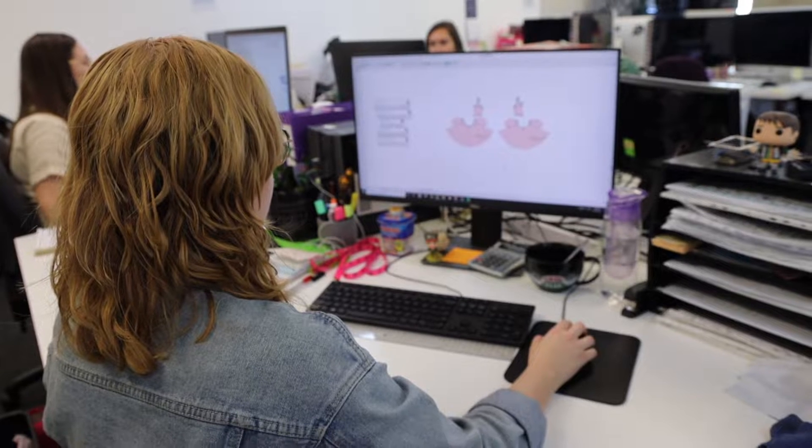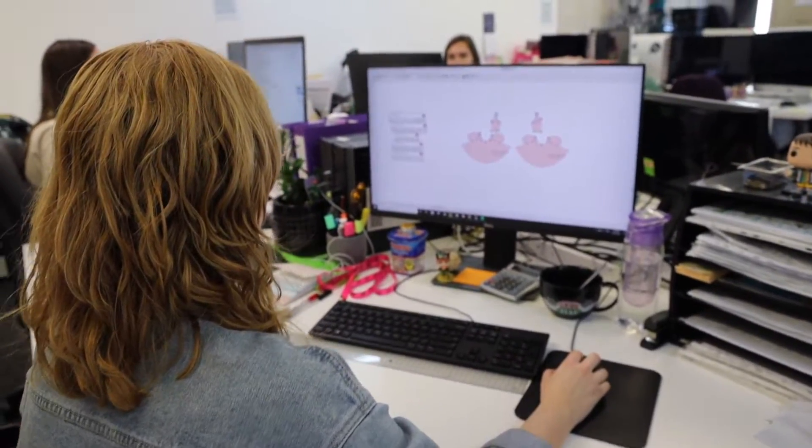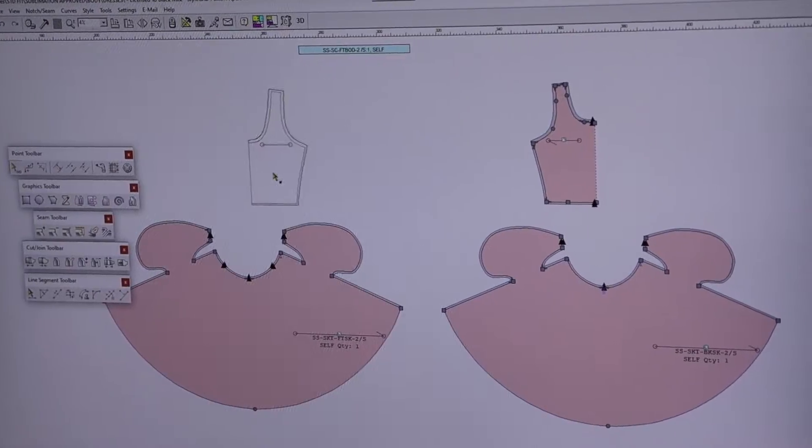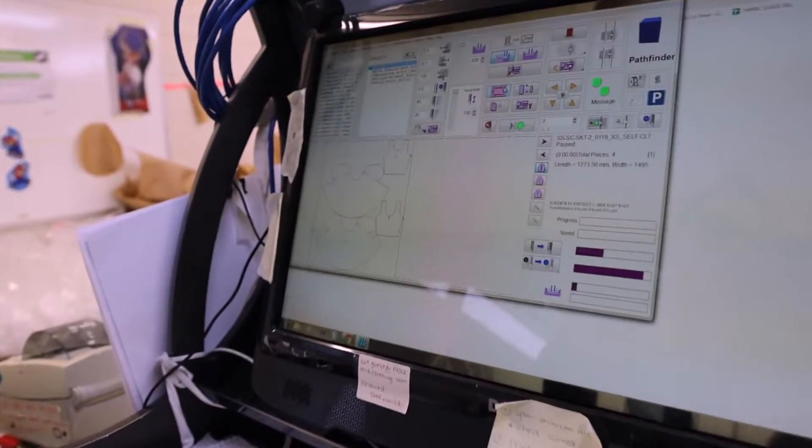Have you ever wondered how a printed piece of clothing is made at Black Milk HQ? Well, first it starts off with the amazing product development team who create the garment patterns. These pieces go through lots and lots of fittings to make sure they look great, feel great and fit as many different body shapes as possible.